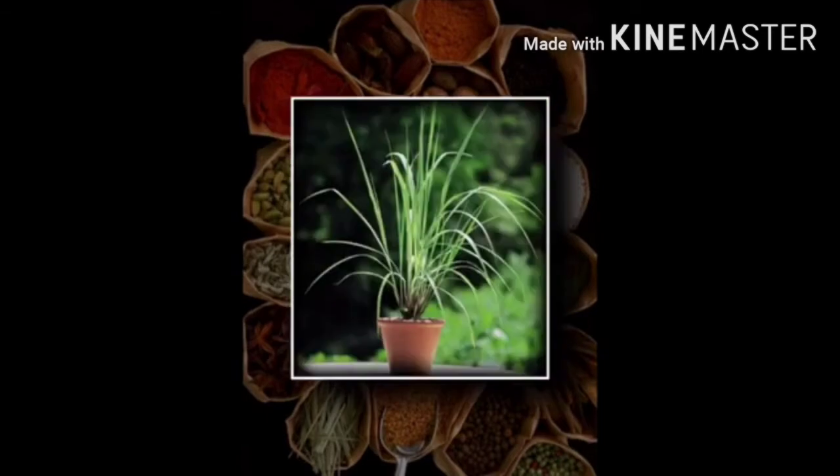Number 3 plant is lemongrass, which is also known as lili chai or gauti chaha in India. This plant belongs to the Poaceae family. It is a herbal plant — a grass with aromatic leaves having a lemon-like scent. It has medicinal properties and is also used to flavor food.